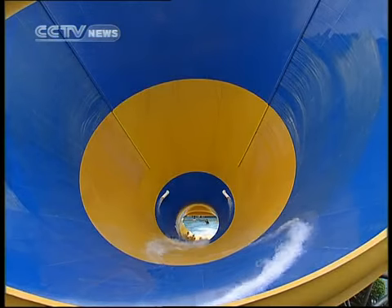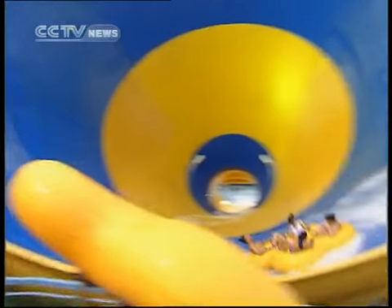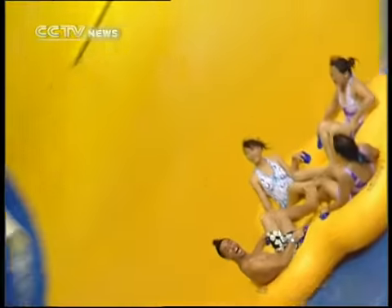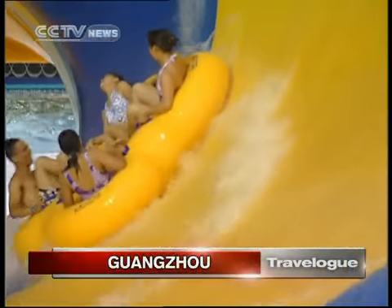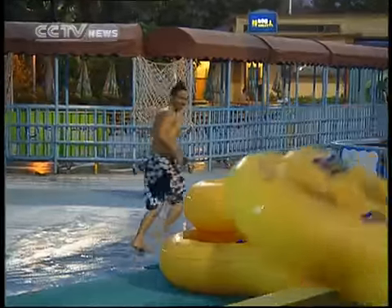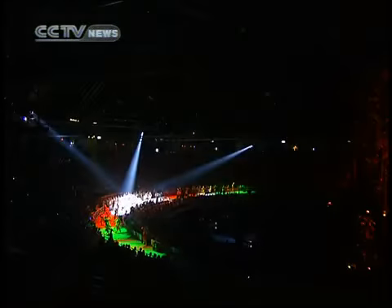Chimelong Water Park is the largest in Asia and ranks among the world's top 5 water parks. I took the time to go down some of the water slides and take a short swim. It's best to choose a sunny day to fully enjoy all 200,000 square meters of this gigantic water park.